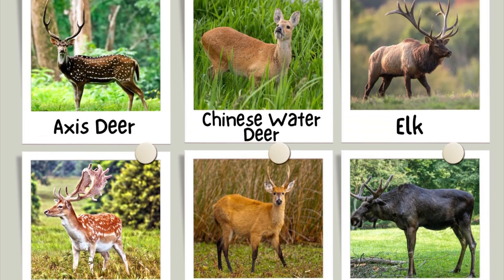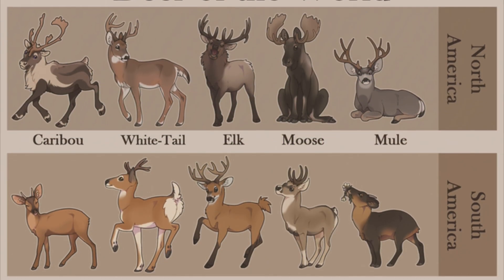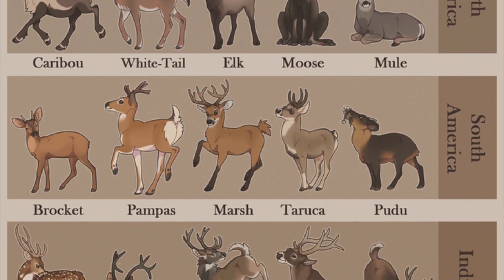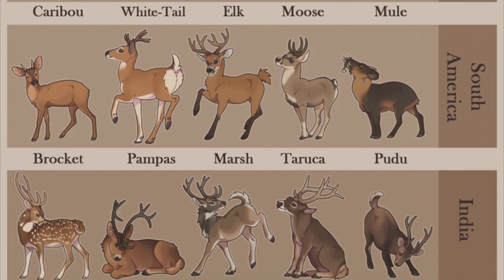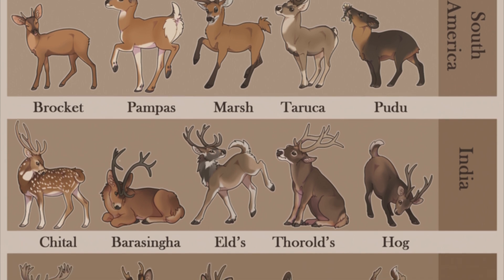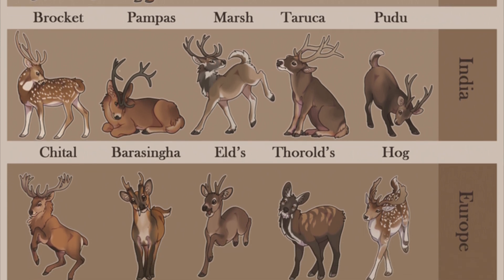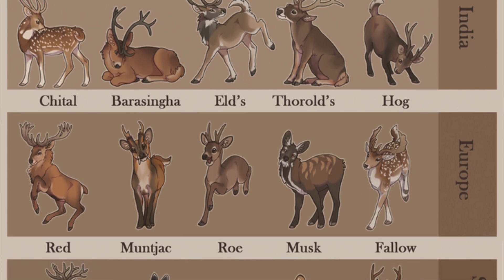Originally found in Asia, North America, Northern Africa, Europe, and South America, deer were later introduced to countries such as the Republic of South Africa, New Zealand, and Australia. They also have one distinguishing feature that sets them apart from other ruminants: practically every species of deer has antlers. These are outgrowth structures that grow from the skull and lack keratin, which is found in actual horns.